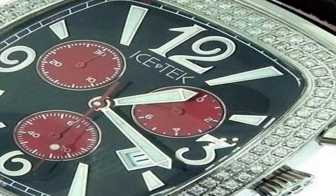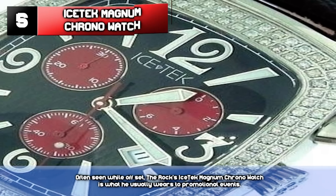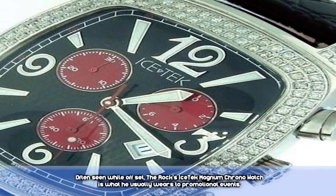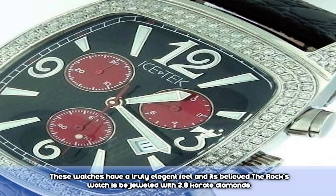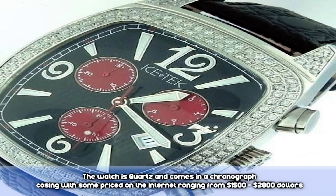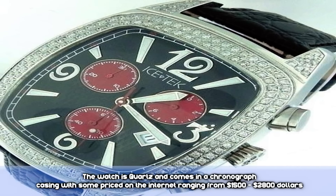Number 5: Ice Tech Magnum Chrono Watch. Often seen while off-set, The Rock's Ice Tech Magnum Chrono Watch is what he usually wears to promotional events. These watches have a truly elegant feel, and it's believed that The Rock's watch is bejeweled with a 2.8-carat diamond. The watch is quartz and comes in a chronograph casing, with some priced on the internet ranging from $1,500 to $2,800.